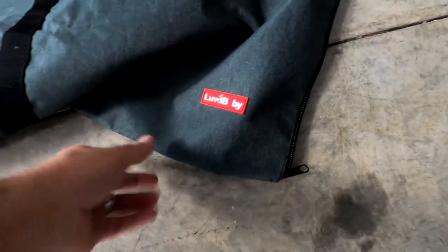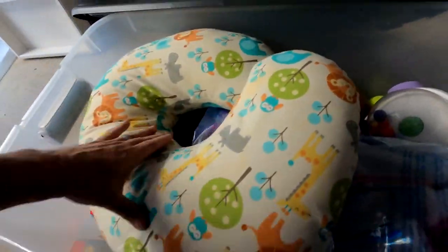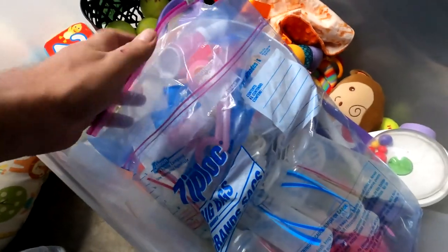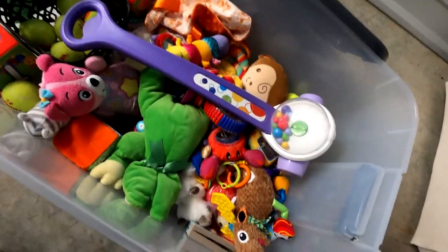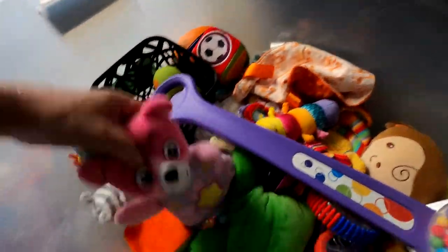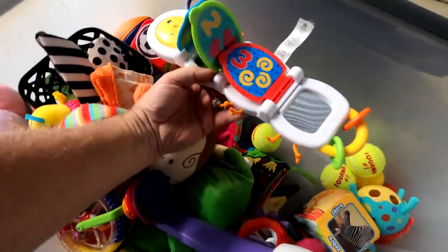We've got a big mat here — it says 'Loved Baby,' not sure what goes in it. Next tote: there's a ginormous neck pillow, huge. Looks like some baby bottles and nipple accessories. Some really soft balls — maybe dog toys or kids' toys. Lots of small kids' toys — some cool little things we'll probably be able to sell at the flea market.